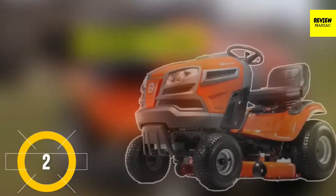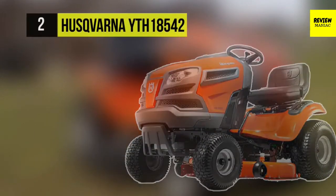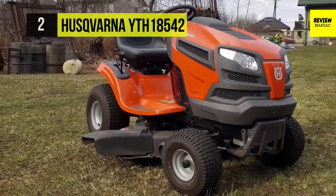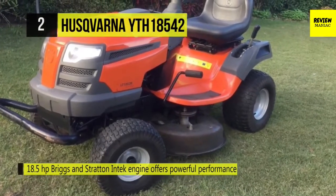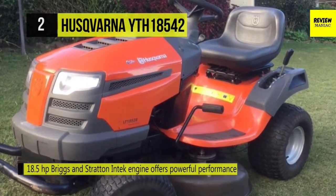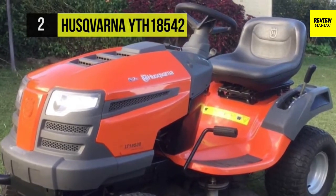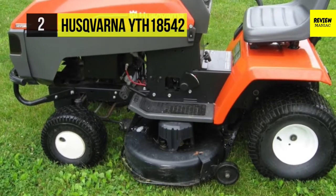The Husqvarna YTH1542 is equipped with an 18.5 HP Briggs and Stratton Intek engine that offers powerful performance. The foot pedal-operated hydrostatic transmission allows you to change speed and direction while keeping both hands on the steering wheel for optimum driving control. Its tight 16-inch turning radius allows you to mow in tighter spaces and navigate around obstacles.